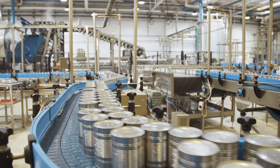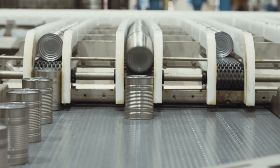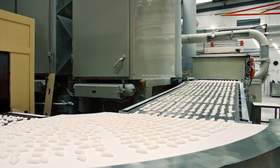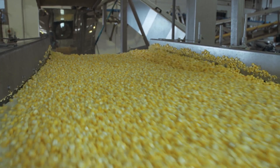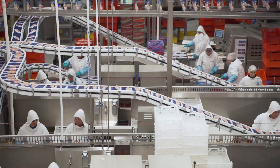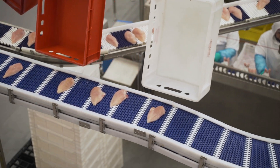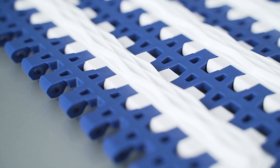Modern production plants are rightly associated with conveyor belts. They guarantee a smooth manufacturing process. They play a special role in the food industry, where not only does the production speed matter, but also strict sanitary standards apply. How are they produced? To answer this question, we have visited Modernplast, a company specialising in modular conveyor belts.